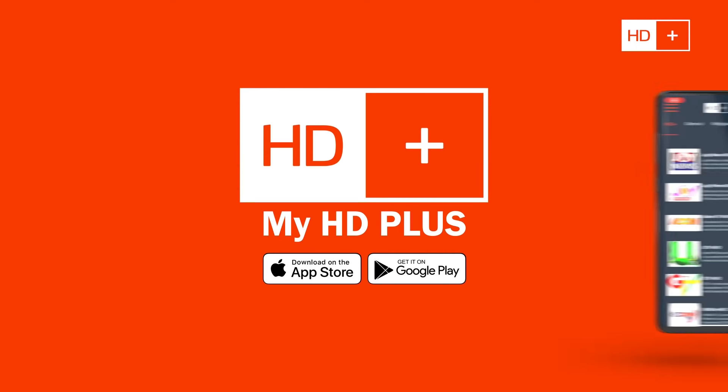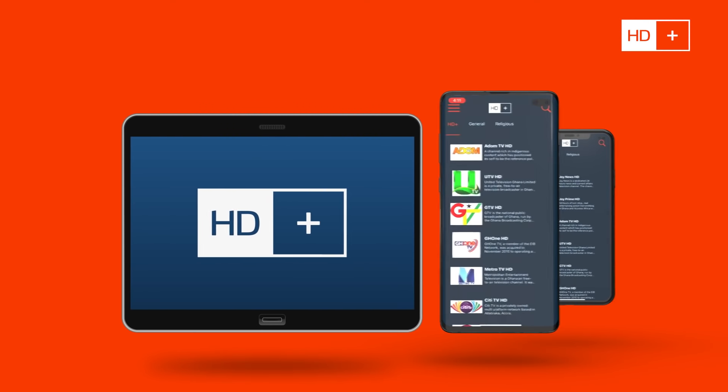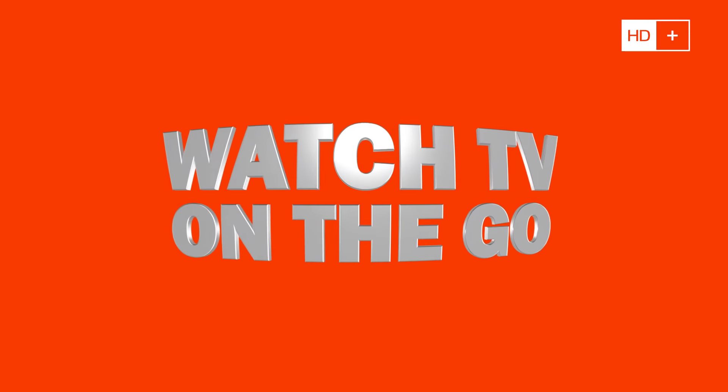And now, when you download the HD+ app on your phone or tablet, you get free data every month to watch TV on the go.